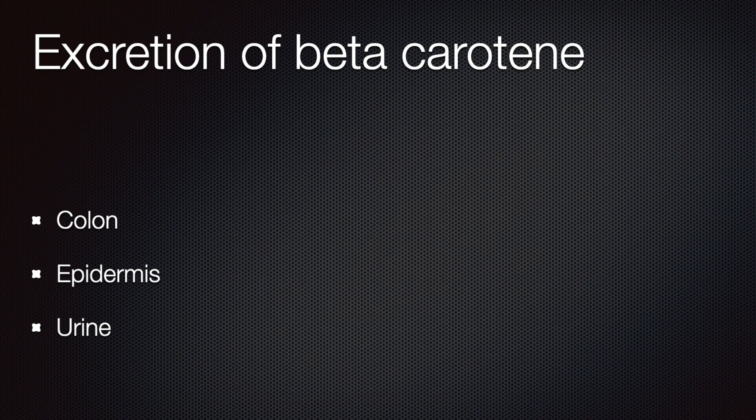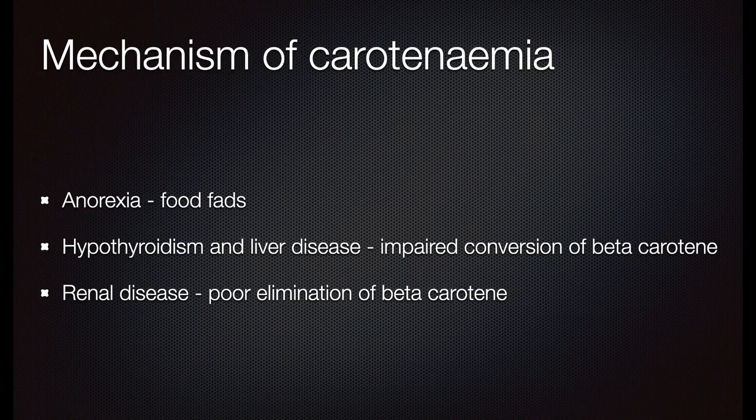A small amount is excreted through the urine. Carotenodermia may be observed four to seven weeks after high carotene intake. However high the beta carotene may be, fortunately it does not lead to hypervitaminosis A, which has serious side effects. Carotenemia in anorexia nervosa is mainly caused by food fads — excess intake of low-energy yellow vegetables. In hypothyroidism and in liver disease, there is impaired conversion of beta carotene to vitamin A.